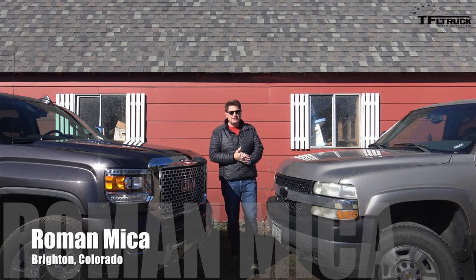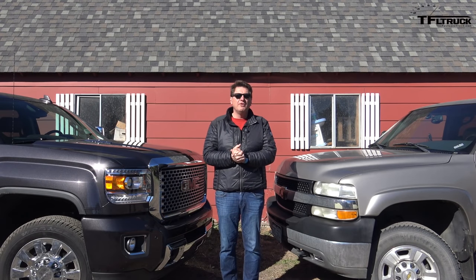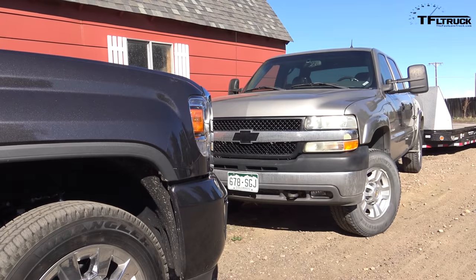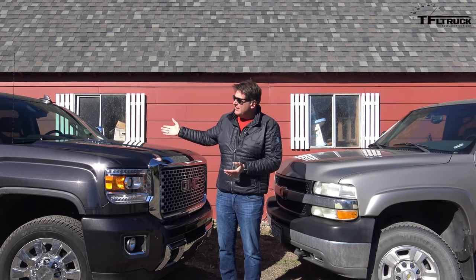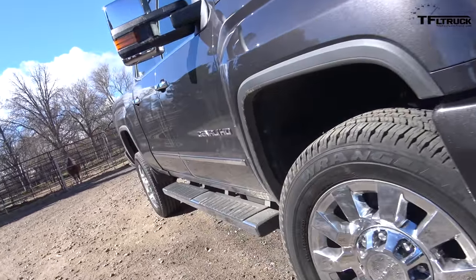Welcome to TFL Trucks' 'Old versus New' feature. Today we're going to find out which of these two trucks is more fuel efficient. To my left is a 2002 Silverado with the 6.6 Duramax, and to my right is a brand new GMC Sierra Denali with the 6.6 Duramax.